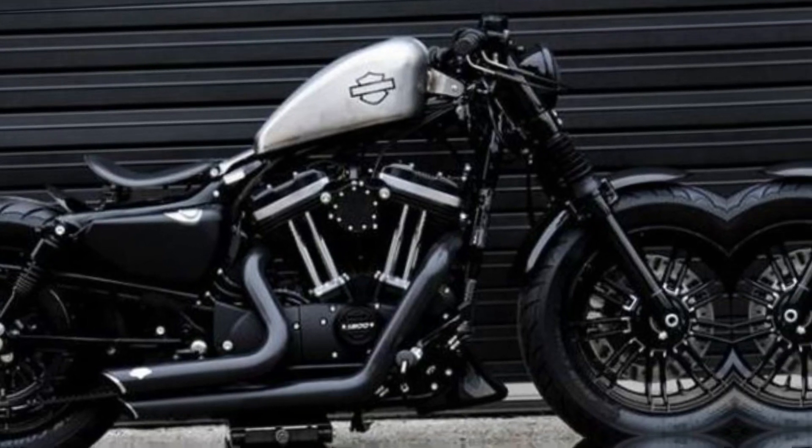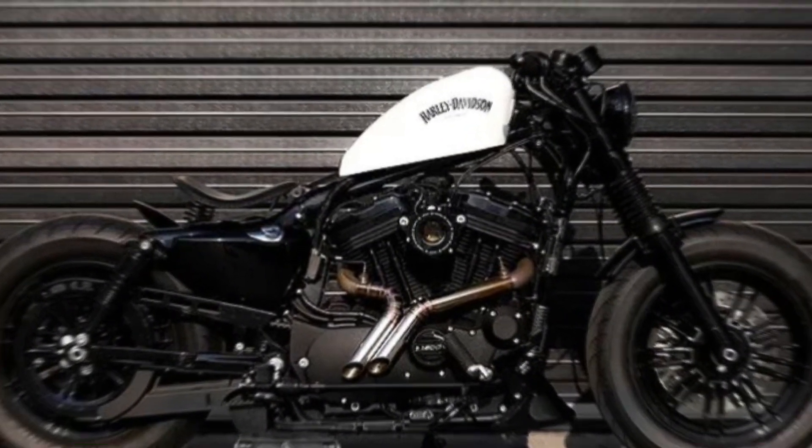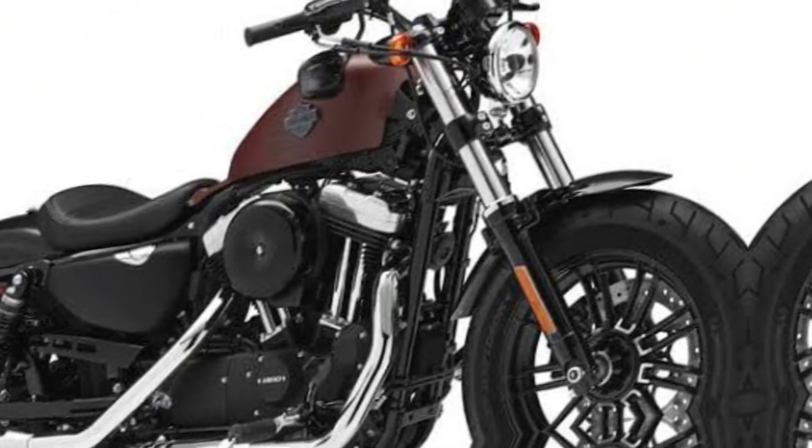Style: the Iron 883 2024 model has a classic cruiser style that's sure to turn heads. It comes in a variety of colors to choose from, so you can find one that matches your personality.